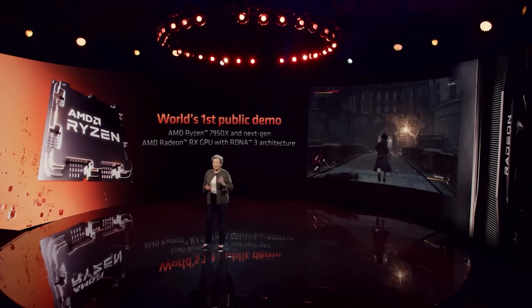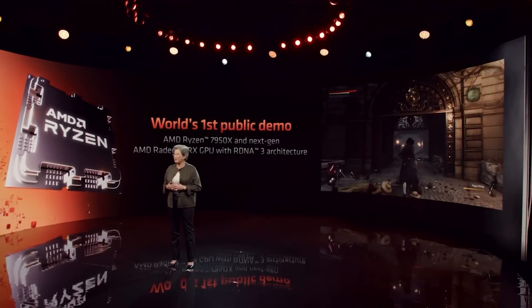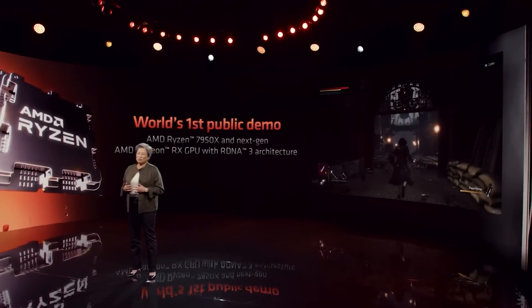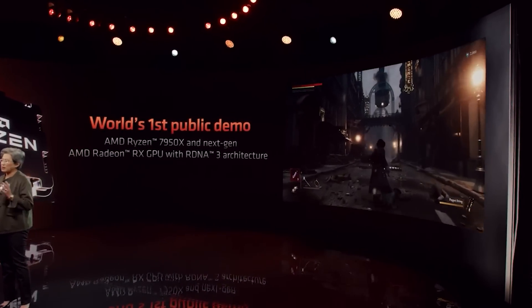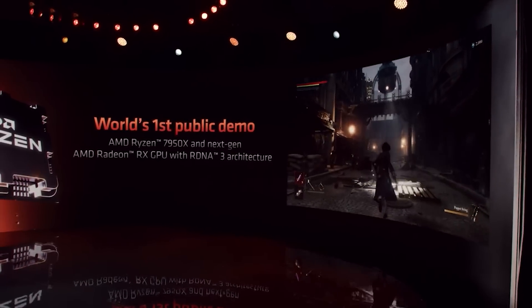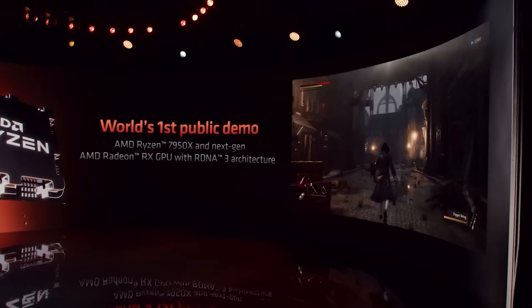So let's start things out with the RX 7000 series because they do release in just a couple of days' time. At this point I don't think performance figures are going to surprise you too much. We have both Firestrike and TimeSpy which have leaked online. I want to give credit to Videocards.com, who have done a rather nice smattering of GPUs as a comparison point.